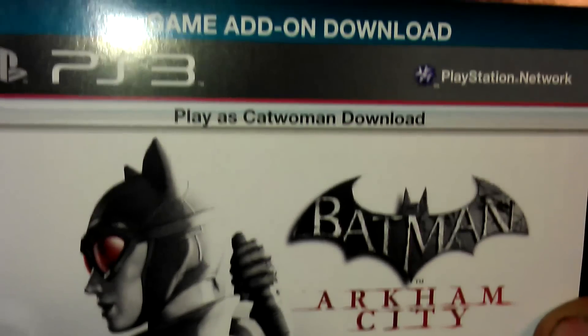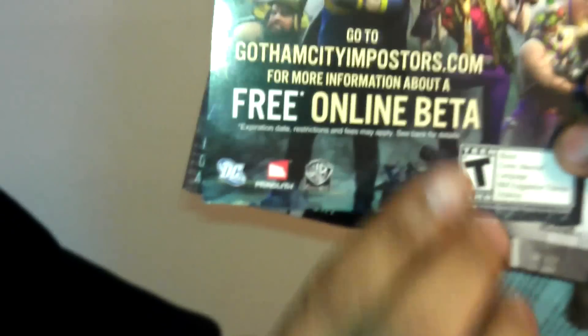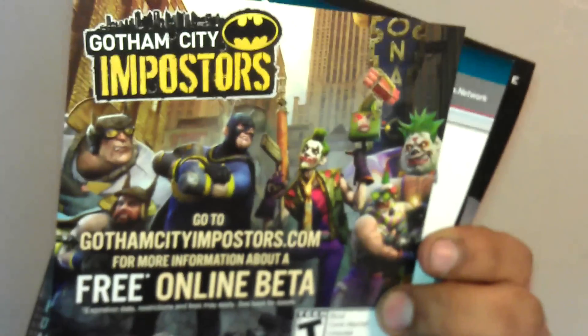Oh, look — play as Catwoman. Nice. Game add-on download. Free online beta for GothamCitiesImpostors.com. Oh, cool.